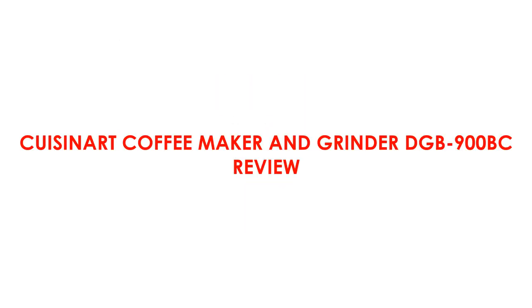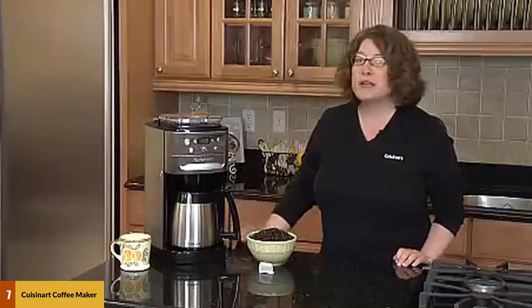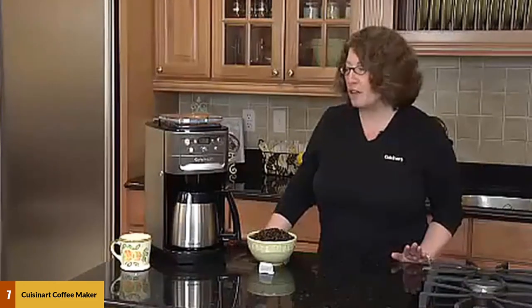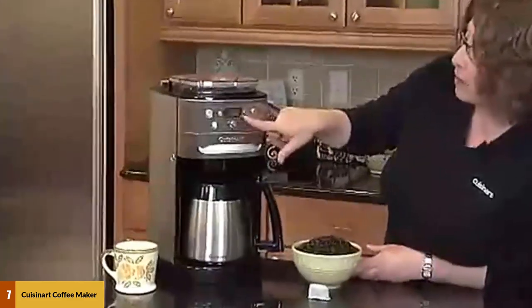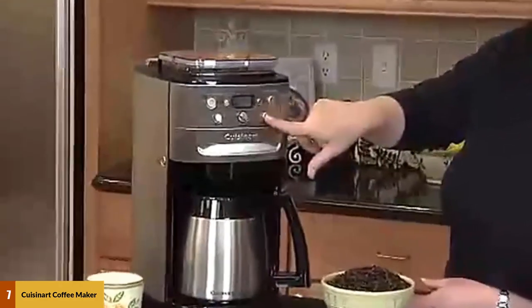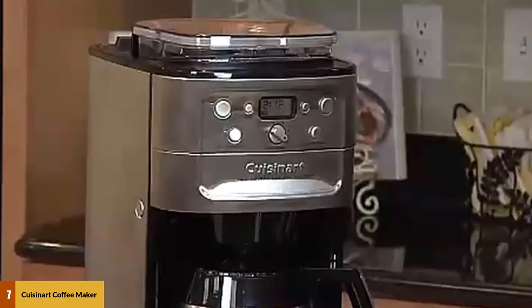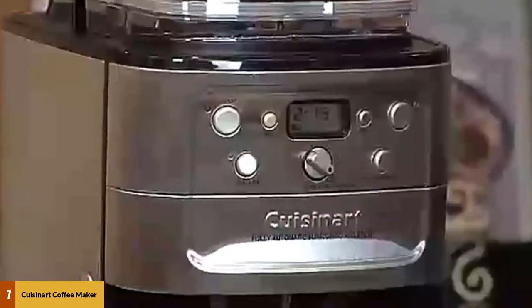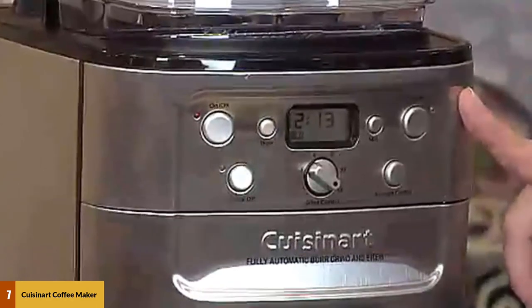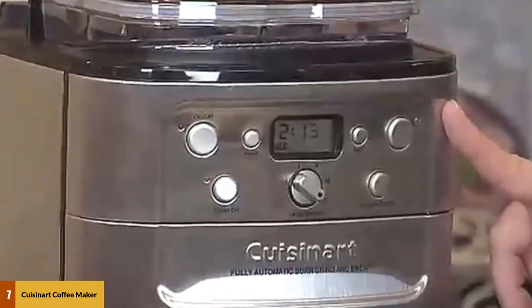At number 7: the Cuisinart Coffee Maker & Grinder DGB-900BC. This is a 24-hour fully programmable coffee maker with an integrated burr grinder and 12-cup capacity. The 8-ounce bean hopper has a sealed lid to prevent moisture from entering and can hold up to half a pound of coffee beans. The burr grinder automatically grinds the beans right before brewing, so you get a fresh flavor every time. You can program 2 to 12 cups and choose from 3 strengths: strong, medium, or mild. The gold-tone permanent filter and charcoal water filter remove impurities. The machine is BPA-free and includes a limited 3-year warranty.